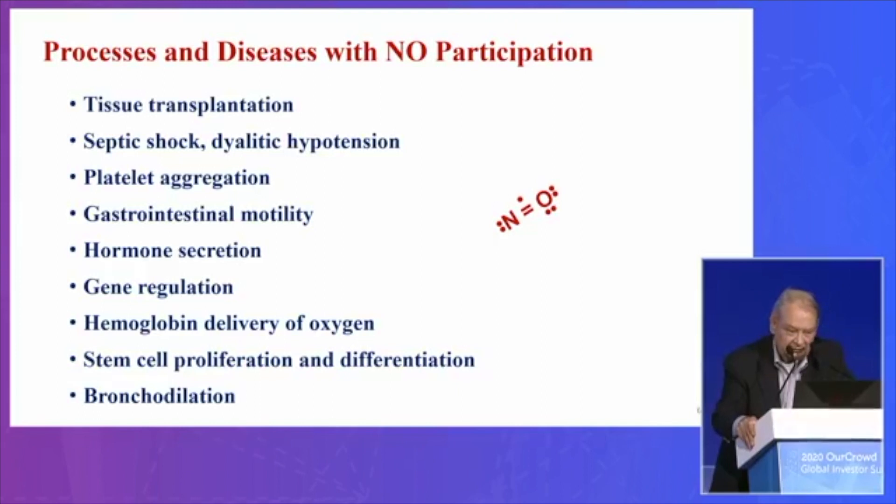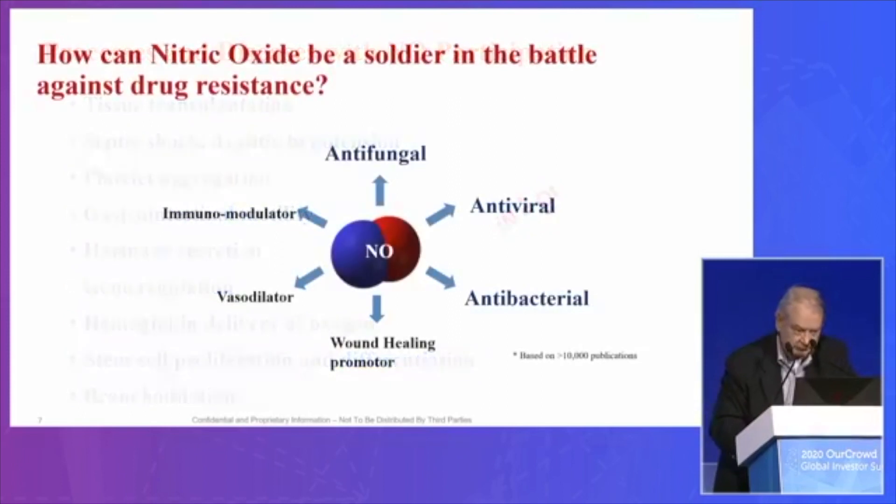Nitric oxide is involved in tissue transplantation. Some infections in gram-negative organisms produce endotoxin, enhancing nitric oxide production, causing vasodilation and blood pressure drops — they go into septic shock. It inhibits the aggregation of platelets, regulates the secretion of hormones from the pituitary, regulates the release of insulin from the pancreas, and regulates genes. It influences stem cell proliferation and differentiation, and it even regulates cancer cell proliferation and metastases. You can incorporate this molecule as a new approach to treat infections — it has antifungal, antiviral, and antibacterial properties. It's a vasodilator playing a role in hypertension and blood flow, can regulate wound healing, and regulates cytokines, chemokines, and lymphocytes talking to each other.